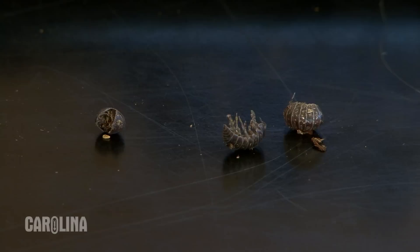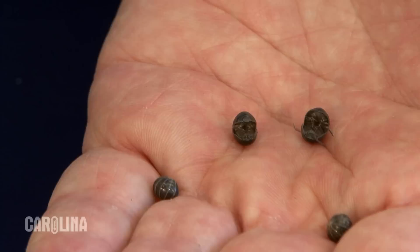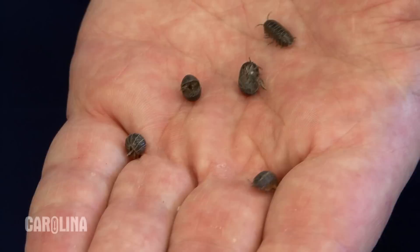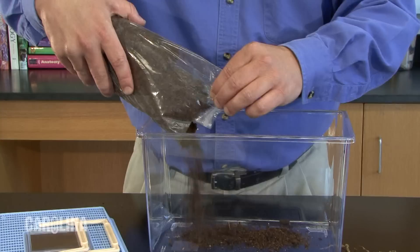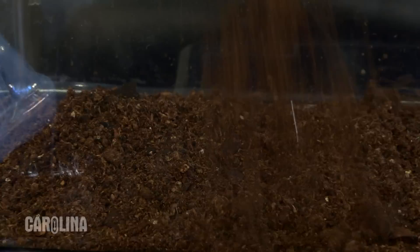Pill bugs are terrestrial isopods and are also called roly-polies. These small bugs are easily handled and when they feel threatened will sometimes roll up into a ball. In nature, these bugs can be found under stones and logs. They live in moist soil and feed on rotting plant matter.